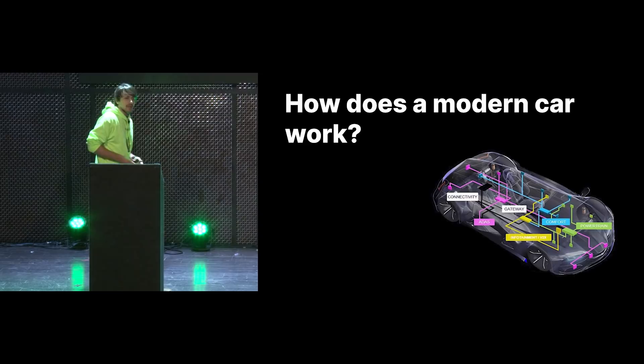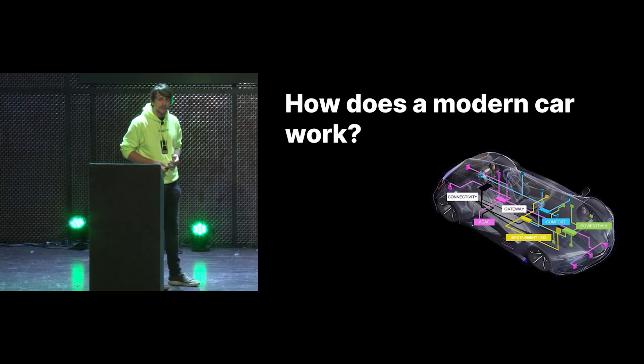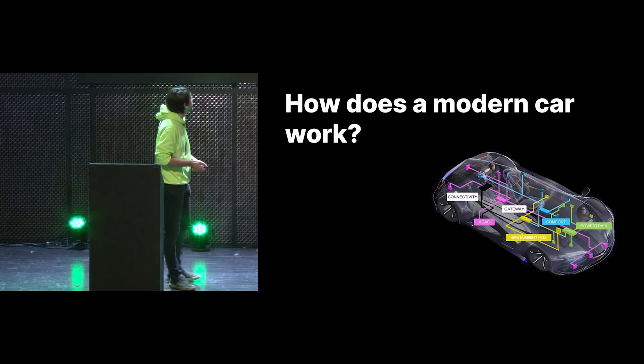So how does a modern car actually work? Probably most of you already know that most cars are now filled with a bunch of electronics. We have a bunch of connectivity going on — the comfort system, the powertrain stuff which runs the engine, an infotainment system. But most importantly, most modern cars also ship with an ADAS system.